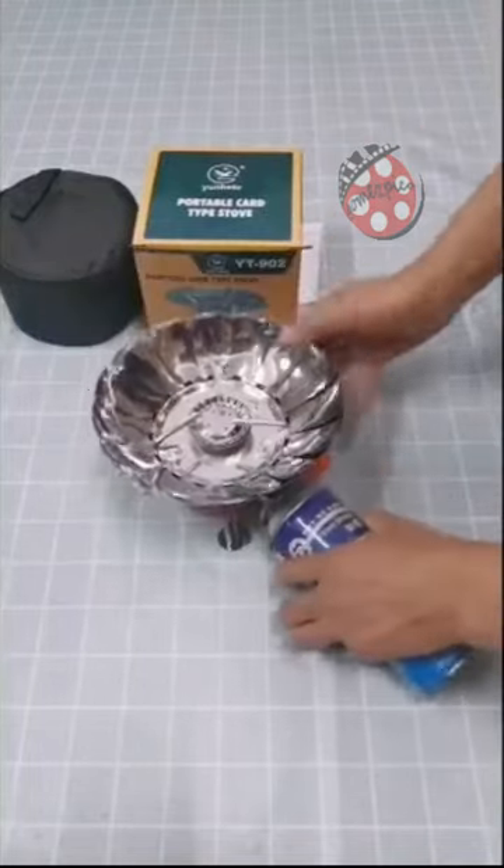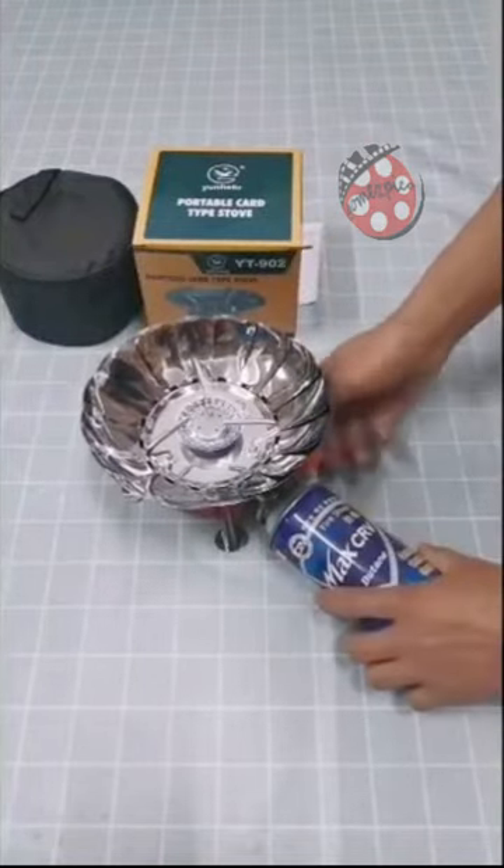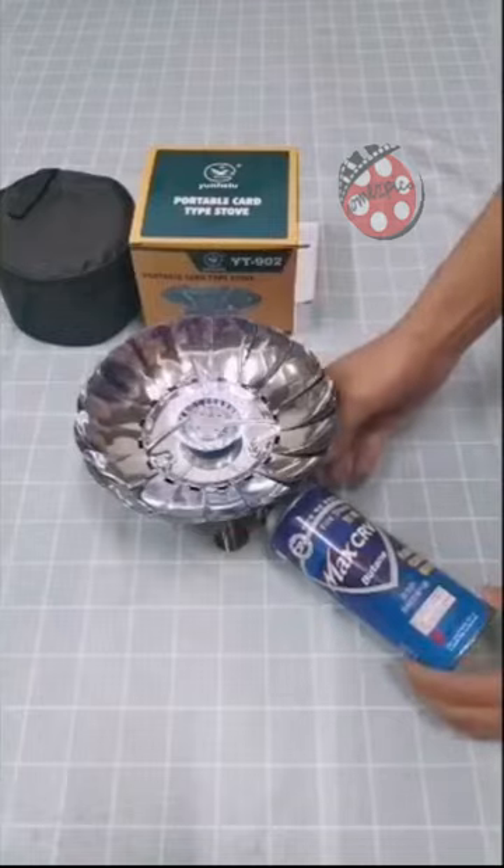Built to last with durable stainless steel, this stove is your reliable partner for camping, picnics, backpacking, and more.